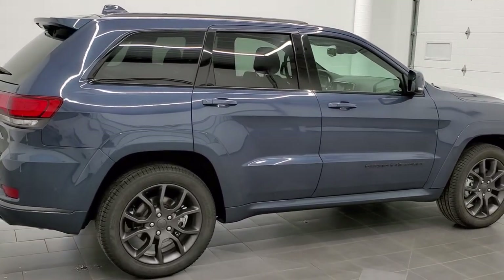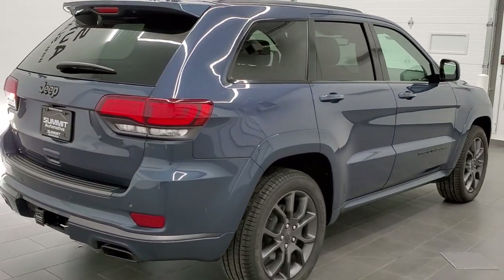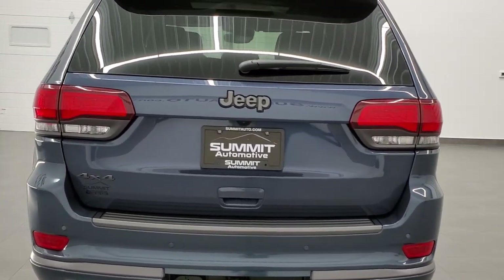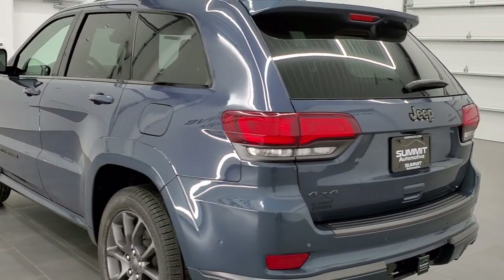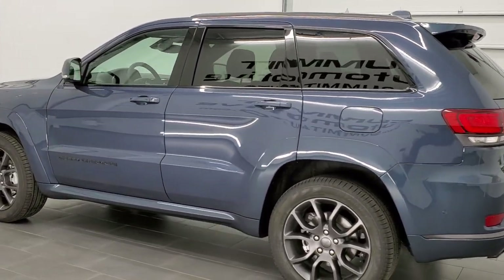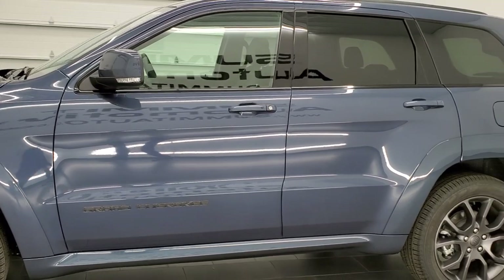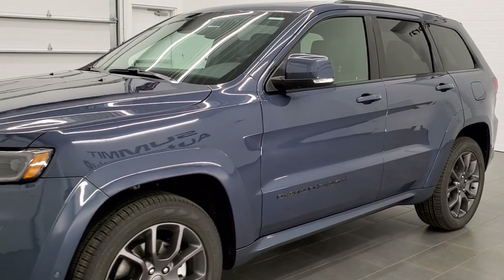Today I'm excited to show you this extremely good-looking 2021 brand-new Jeep Grand Cherokee Overland with the high-altitude package in slate blue. The kicker for me on this one is that it has the 5.7 liter V8 Hemi motor, getting you 360 horsepower, 390 foot-pounds of torque, and a miles rating of 22 miles per gallon on the highway, 14 city, for a combined average of 17 miles per gallon.